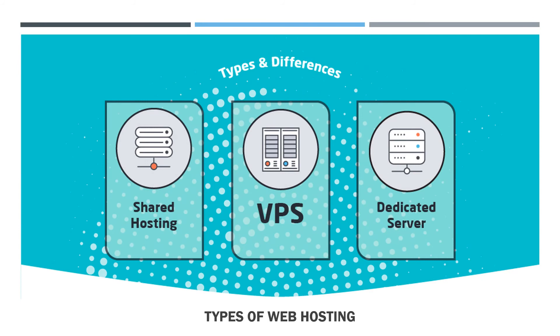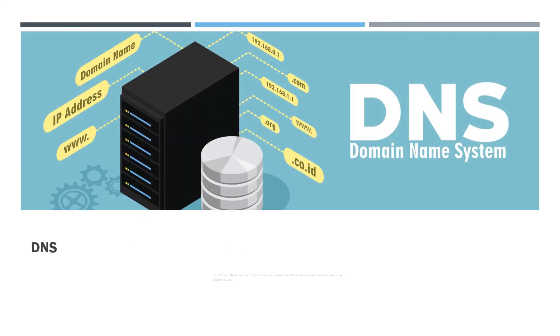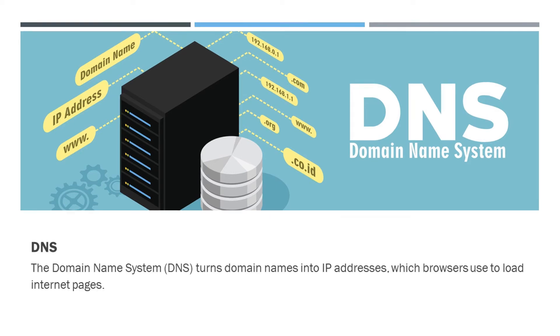There are four main types of web hosting: shared hosting, VPS (Virtual Private Server) hosting, and dedicated hosting. What is DNS? The Domain Name System (DNS) turns domain names into IP addresses, which browsers use to load internet pages. Every device connected to the internet has its own IP address, used by other devices to locate it. DNS maps domain names with IP addresses, enabling humans to use memorable domain names while computers use IP addresses.